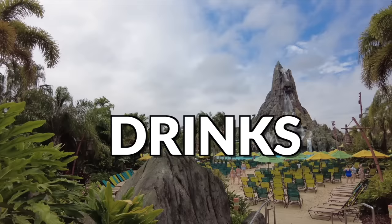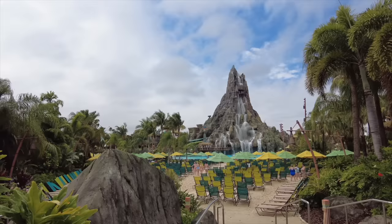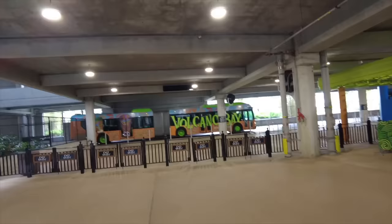Today I am going to be taking you through the only water park that I willingly come to. I'm going to be showing you all of the best food, the rides, the drinks, the best spots to relax and all of the other fun stuff that you can do at Universal's Volcano Bay, which I think is the best water park here in Orlando, Florida.